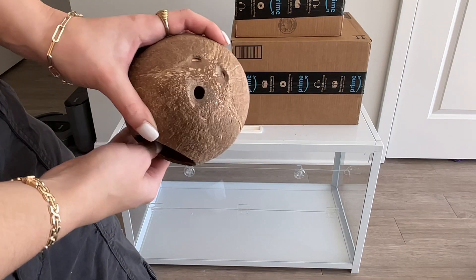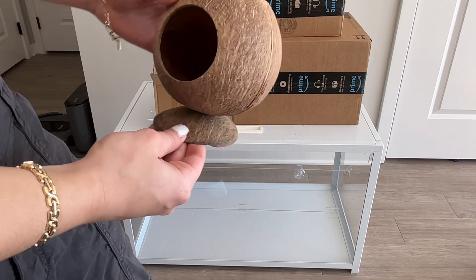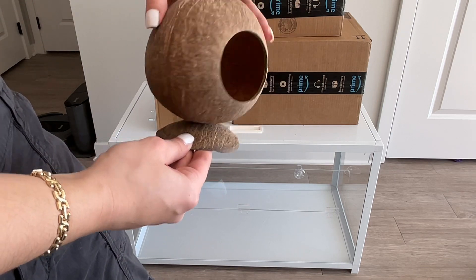This box is a little coconut hut, and it looks like it has a little skylight at the top — or starlight. It's so cute and it spins.